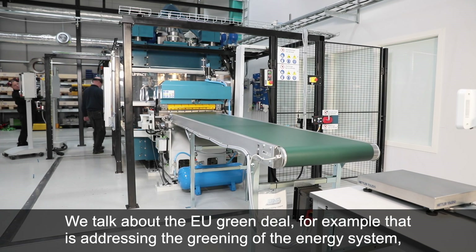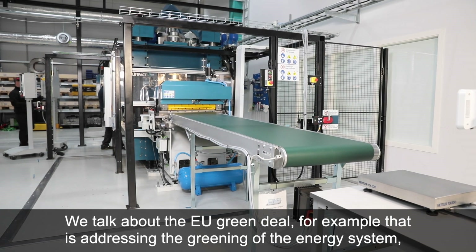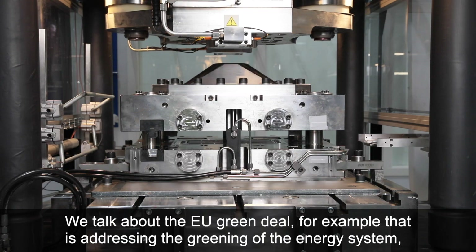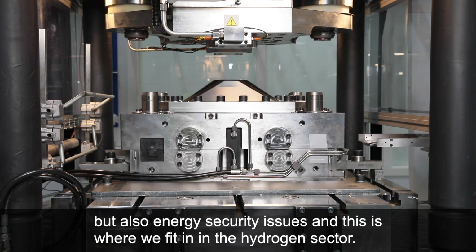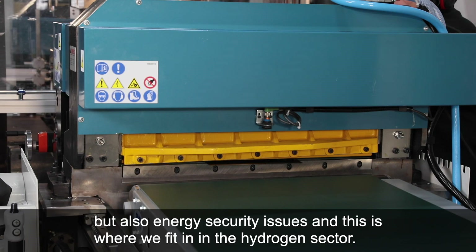We talk about the EU Green Deal, for example, that addresses the greening of the energy system, but also energy security issues, and this is where we fit in to the hydrogen sector.